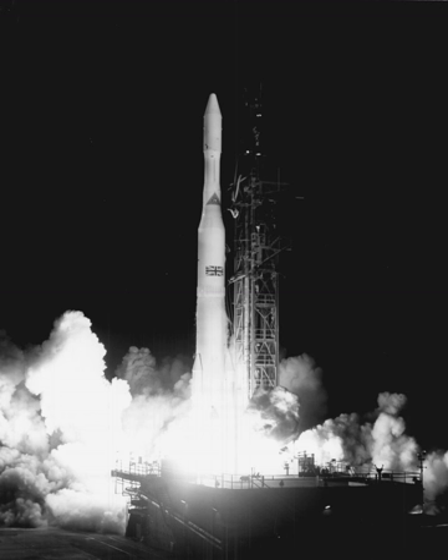The Delta 1000 series, nicknamed "Straight 8," featured an extended long tank with an 8-foot diameter payload fairing and nine Castor-2 strap-on solid boosters. The first successful 1000 series Thor Delta launched Explorer 47 on September 22, 1972. It introduced the McDonnell Douglas Delta P second stage using the TRW TR-201 engine, with payload capacity increased to 1,835 kg to LEO or 635 kg to GTO.